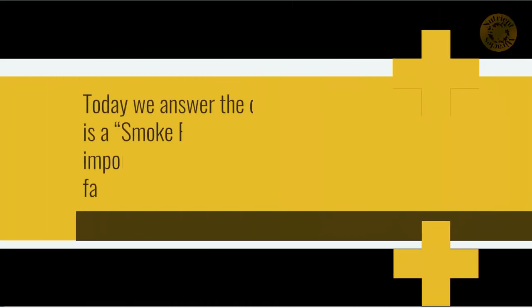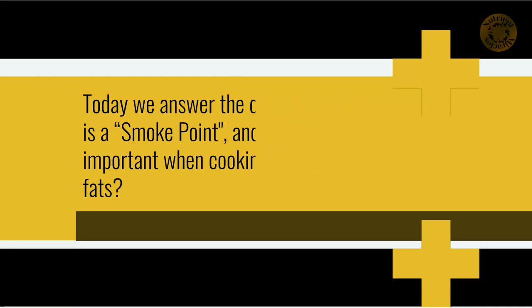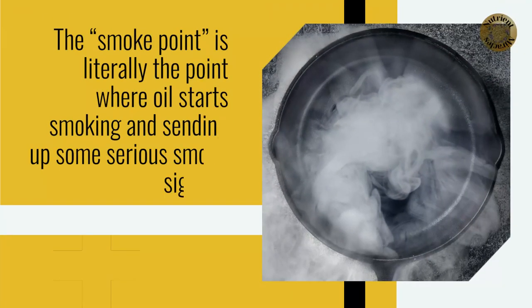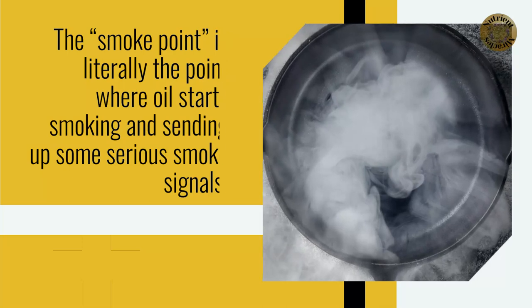Today we answer the question: what is a smoke point, and why is it important when cooking with oils and fats? The smoke point is literally the point where oils start smoking and sending up some serious smoke signals.